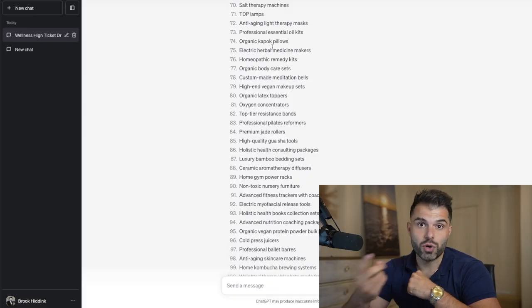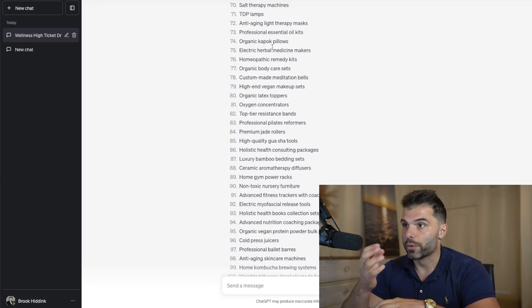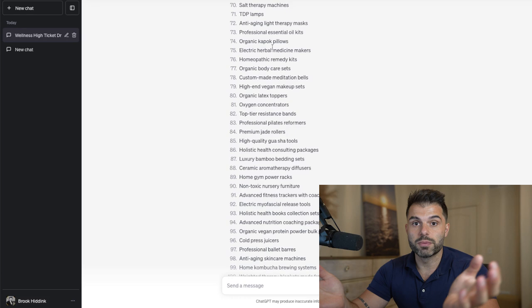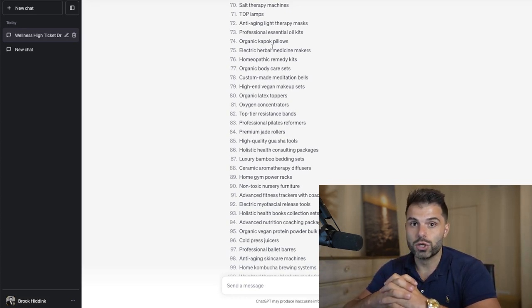If you're at the gym, you might see treadmills, ellipticals, cold plunge tubs, saunas. If you're at the park, you might see benches, playground equipment, trampolines. If you're in your backyard, you might see a grill or gazebos. There are thousands and thousands of ideas that you can use.